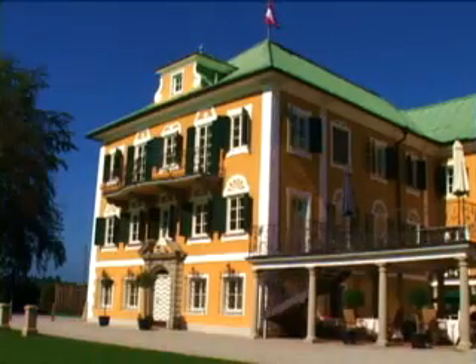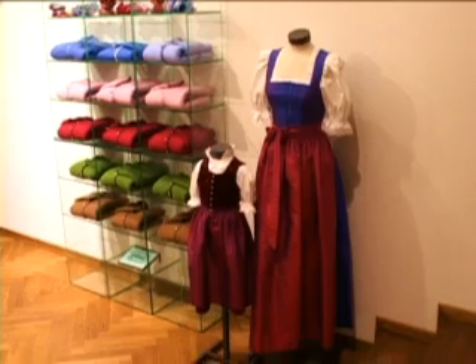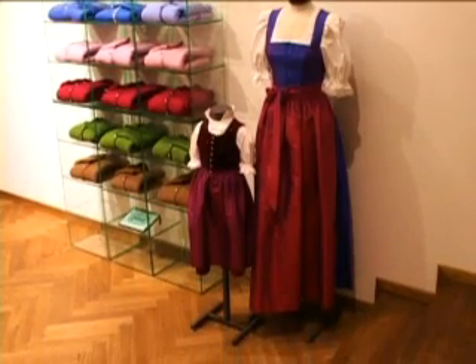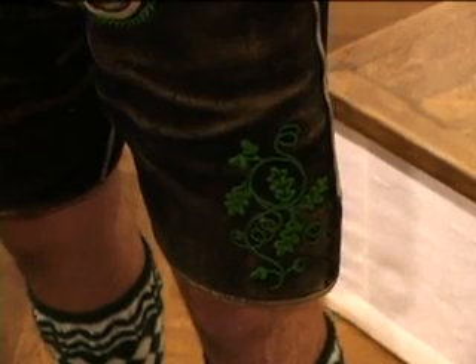We are here in Salzburg at the Gwanthaus of Gössel — it's the flagship store of the whole company. We are specialized in traditional alpine wear. Lederhosen is typical alpine, it's from this region, and I think here is really the basis of all.